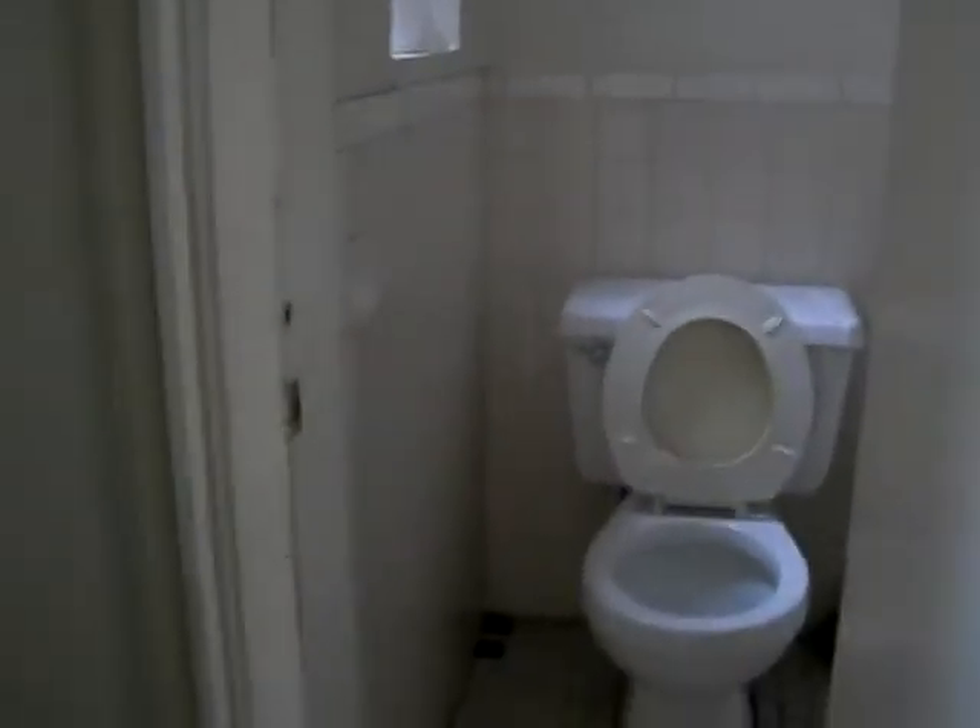That's the bathroom — stand-up shower and toilet area.